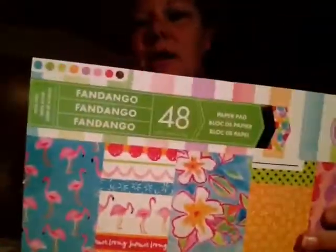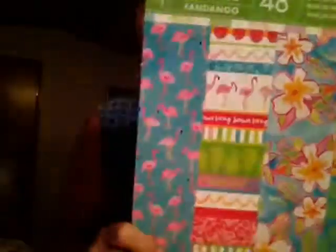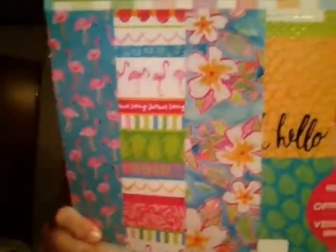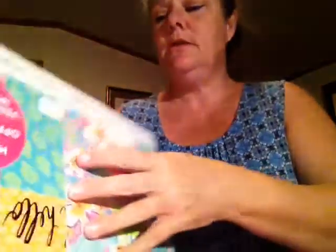I got this one because I didn't have it. I wasn't going to get it, but with my 20% off and them being five dollars, the 20% off brought it down to like four-sixty or four-sixty-four I think. So yes, I got it — let me show it to y'all.